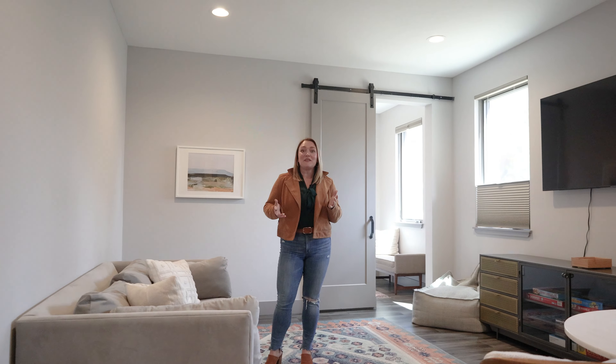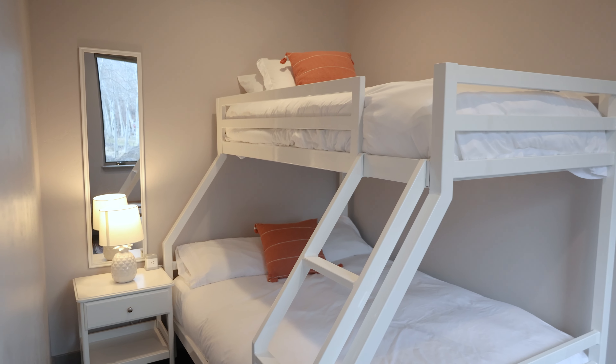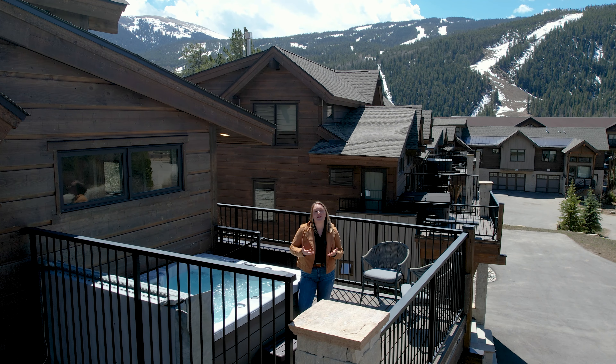In total, this home has four bedrooms and four and a half bathrooms, and as it is currently furnished, it sleeps 10. By Summit County's short-term rental rules, this resort zone can sleep up to 12 as far as how many you can advertise on short-term rental websites.